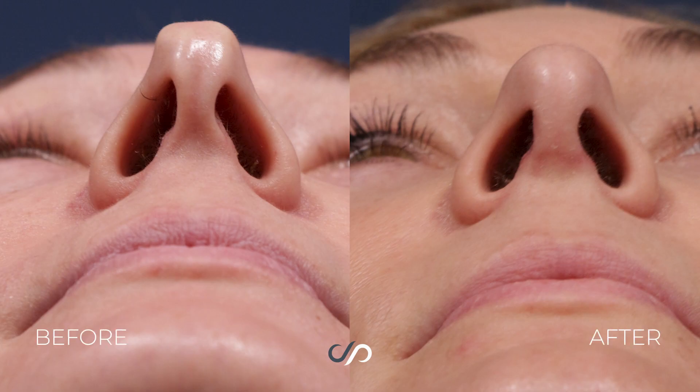Those are also common before and after results from rhinoplasty. Things that we might alter as well include the width of the nose and the nostrils in particular. We can slide those nostrils together to give the patient a narrower nose, and we can also slide those bones together.